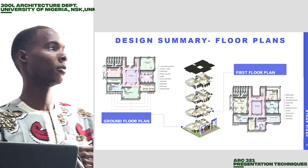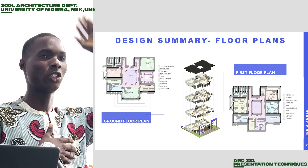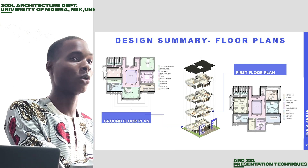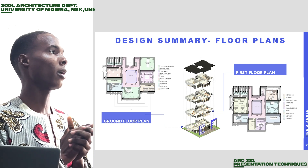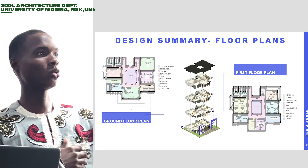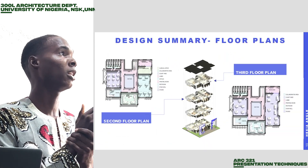Starting from the ground floor, we have the entrance with the reception, and then towards the left-hand side we have the staircase leading to other floors. Immediately after the reception, we have the showroom, whereby the artistic models of past work are being kept there to show what the firm has been doing. We also have the relaxation area and then the restroom behind. Going to the second floor, we have the courtyard there, which is basically to assist with ventilation and lighting.